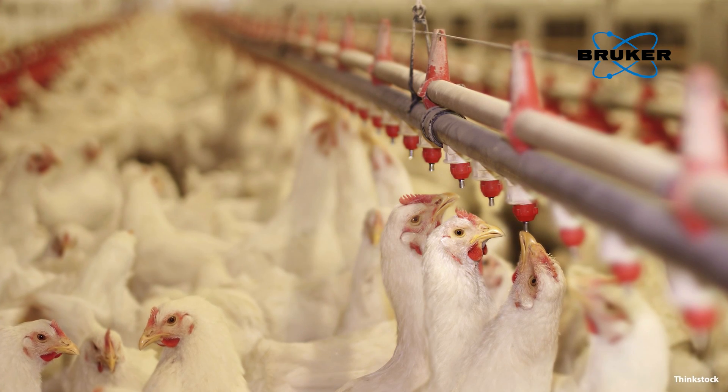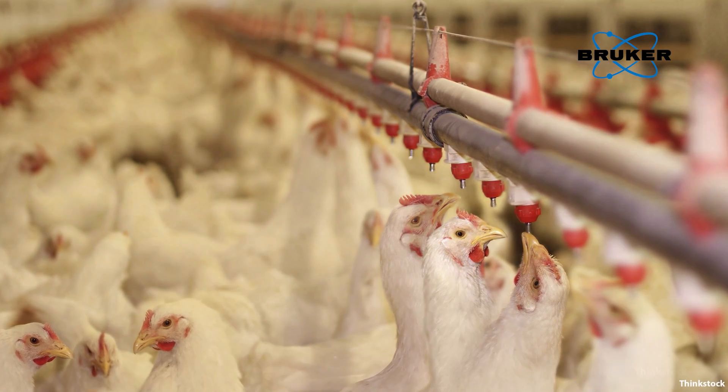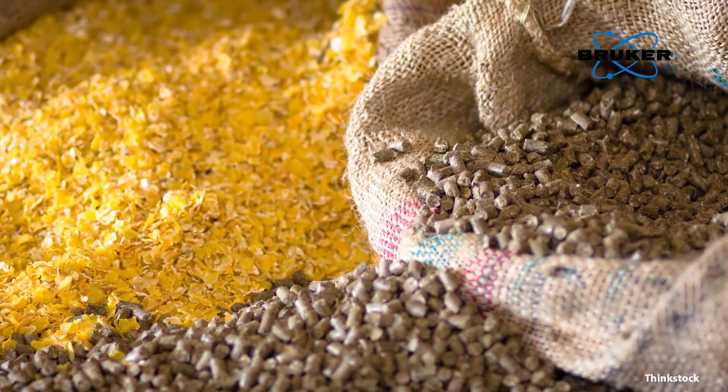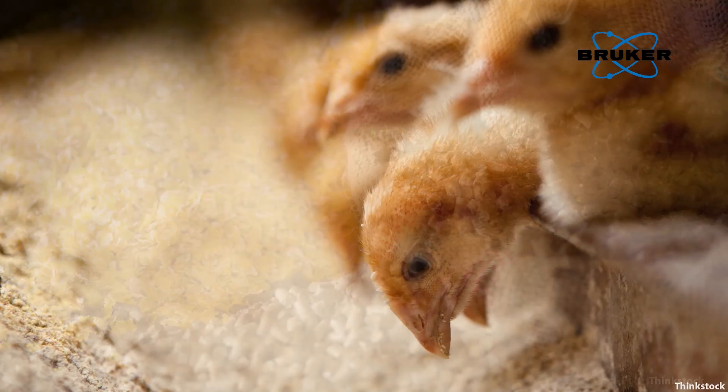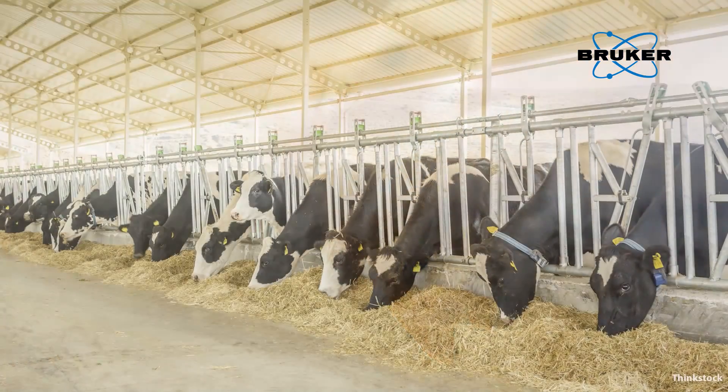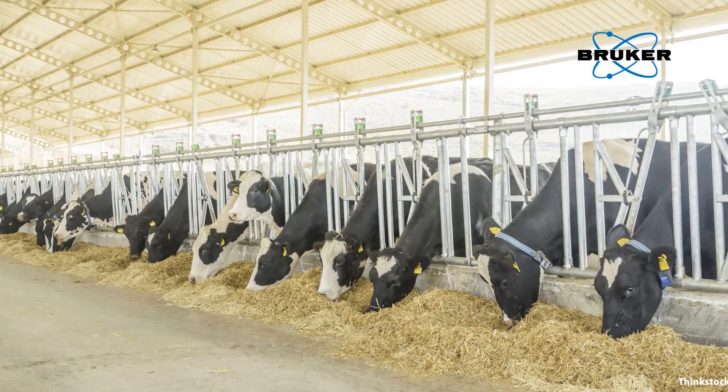The cost of animal nutrition represents the largest operating cost for most commercial livestock producers. In order to maintain an optimum balance between feed costs and productivity, all feed ingredients should be analyzed for nutrient concentration, and these values are then used to formulate the rations and required supplements.